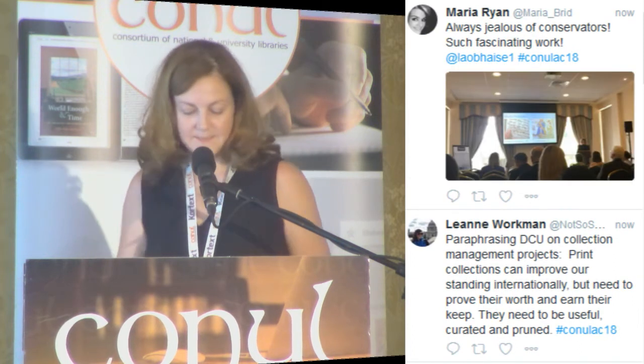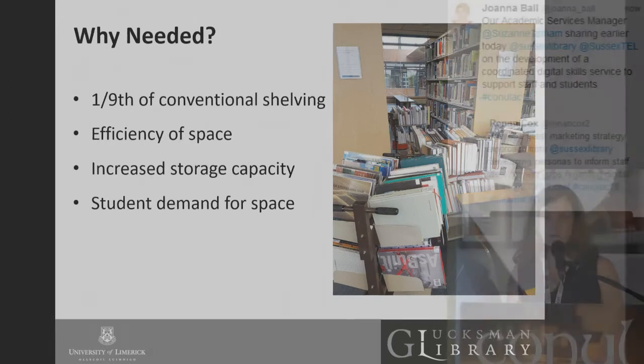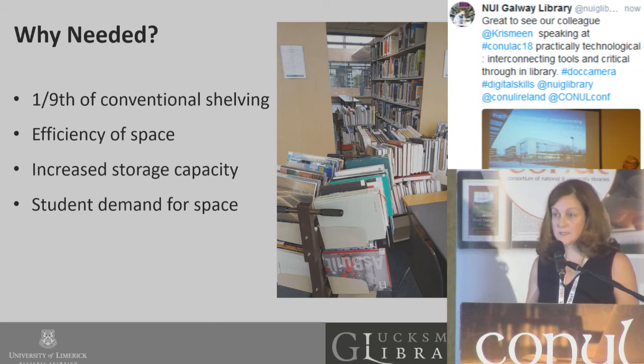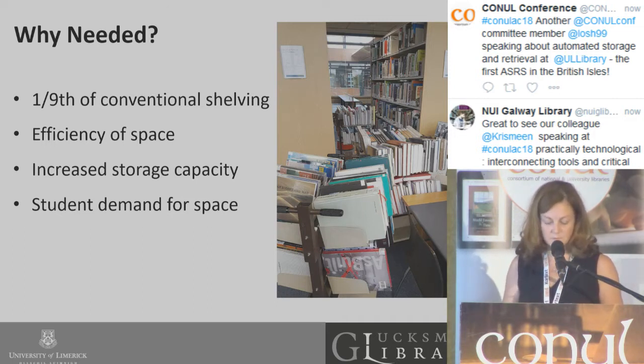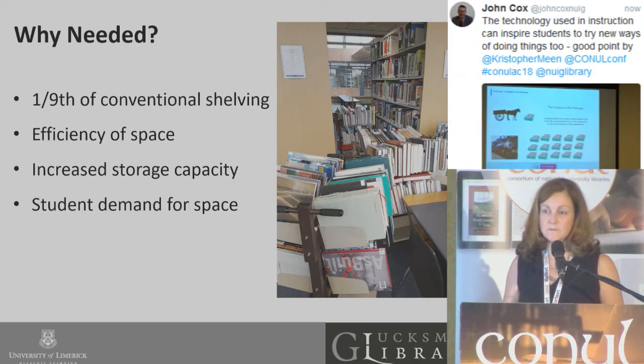So why is it needed? The ARC itself only uses one-ninth of the equivalent of conventional shelving. It's far more efficient on space than the alternative, which would have been compact shelving on each floor of the extension, housing 200,000 items. We're increasing our storage capacity, and this is allowing us to bring back items from off-site storage. We're also planning to downsize on some of the shelving once collections have been moved into the ARC, which will allow more seats, more desks, and ultimately more collaborative working space.